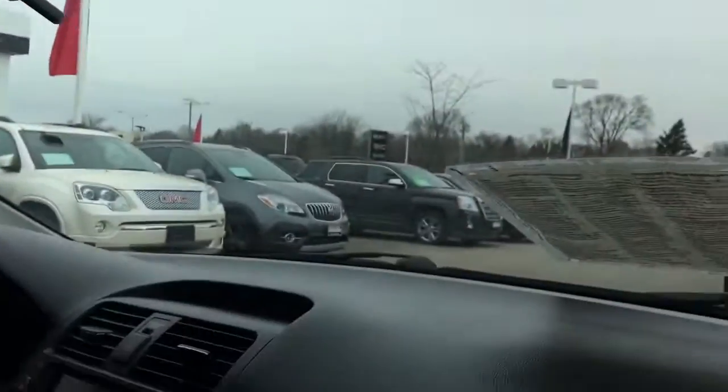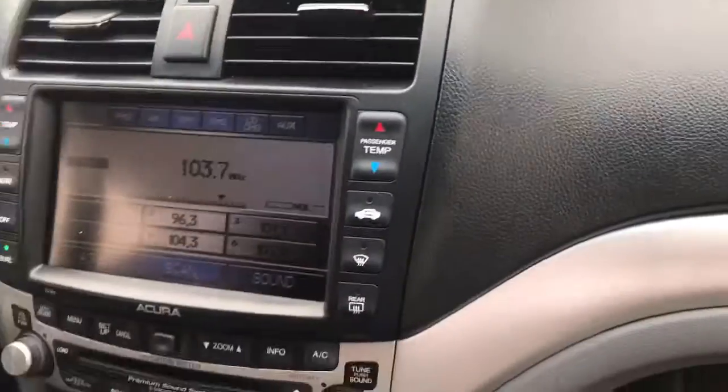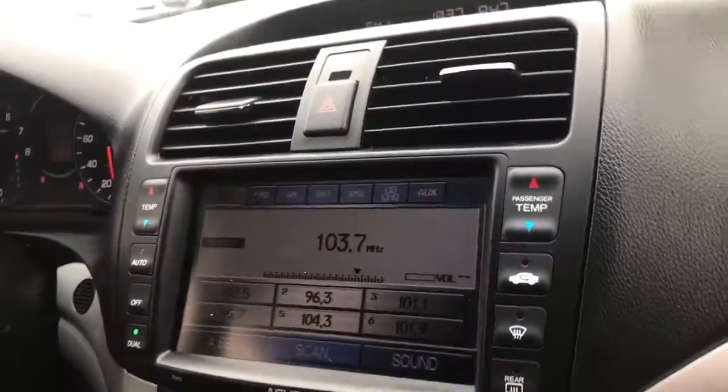It does have heated leather interior. And there is your sunroof. There's your full-color touchscreen with navigation. And there's your heated seats.